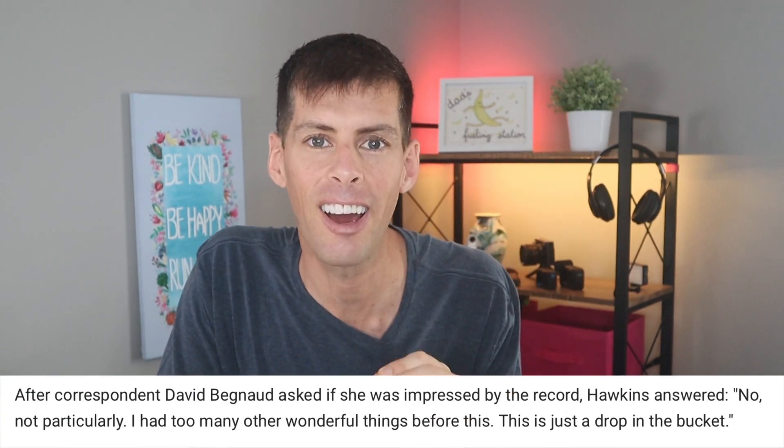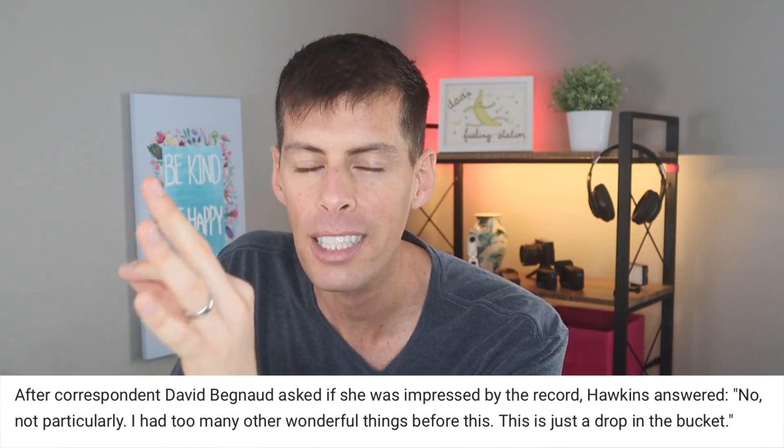The world record I'm referring to: Julia Hawkins. Have you ever heard that name? She just ran 100 meters in one minute and three seconds — and she's 105 years old. This woman just destroyed all your excuses about feeling old, not wanting to get up, not wanting to go out for your run. At 105 years old she ran a 100-meter race, and her nickname in her community is Hurricane — she's blazing fast. When asked if she was impressed by breaking that record she said no, not really. She said she'd done too many other great things in her life and that race was just a drop in the bucket.